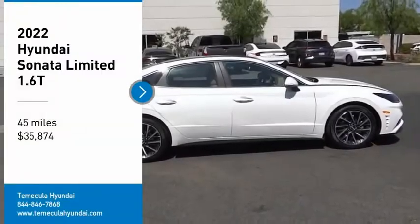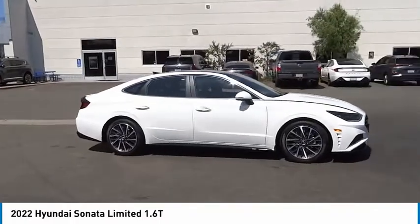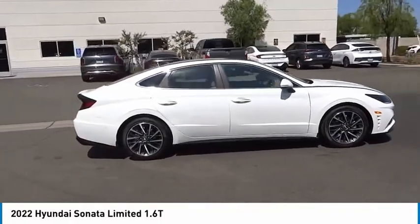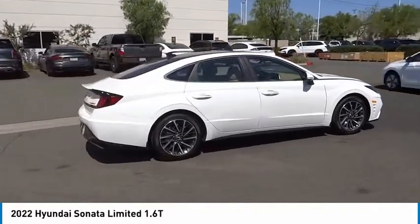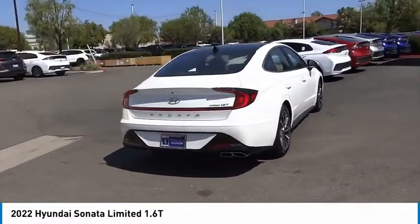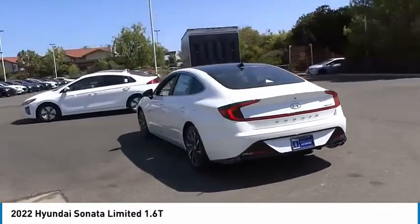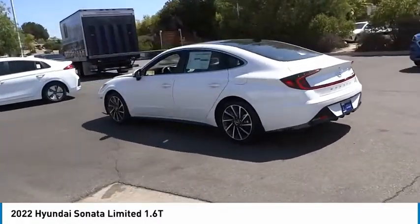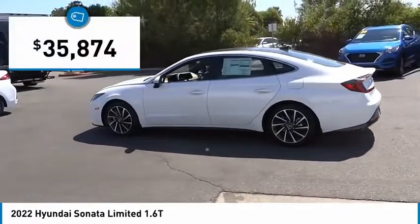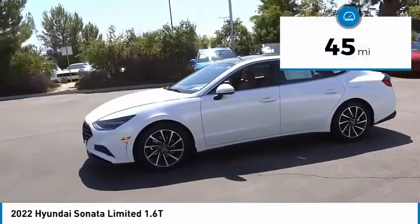Take a ride in the 2022 Sonata. The Sonata has a long list of technologically advanced interior features and options that make driving safer, more convenient, and much more fun. Don't forget the exterior corrosion protection — a 14-step roto-dip system that provides unmatched protection for your Sonata — and it's priced below $40,000. This vehicle has less than 100 miles.